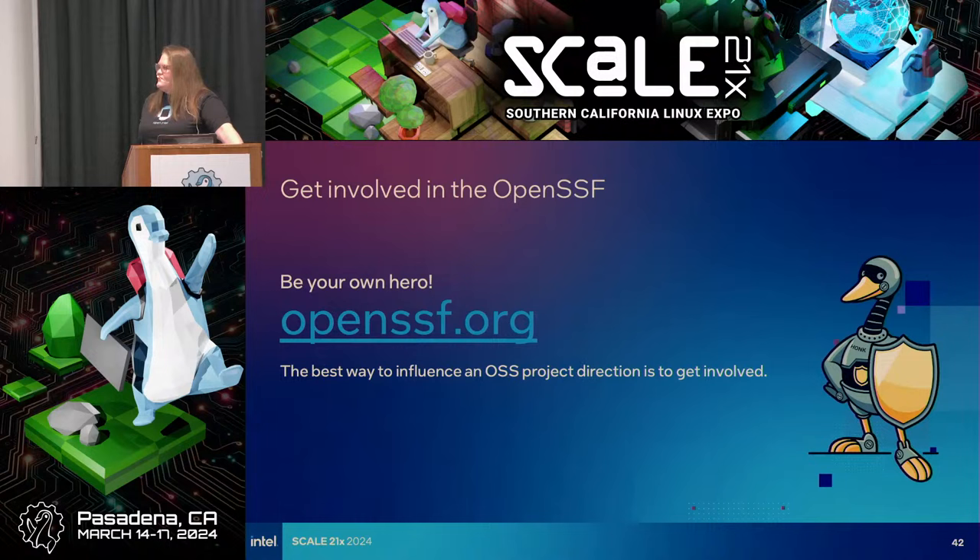We've looked at some community efforts, and this is where I want to plug that ultimately the best way to put caring about open source security into action is to join community efforts. It doesn't have to be the OpenSSF — there are a lot of other security communities out there. Get involved. When you're evaluating projects, it's the same as with documentation: when you run into a problem, the best thing you can do is write some documentation and contribute it back to the project. It's the same with security.